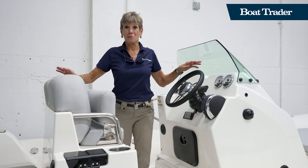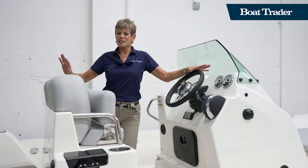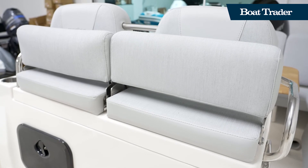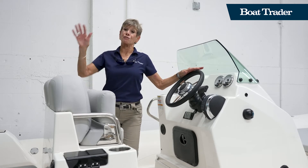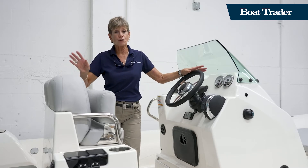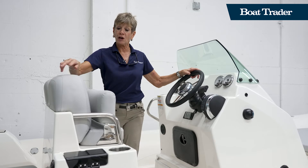Moving to the helm of the Zodiac Medline 7.5 meter — roughly 24 feet — the seating is water resistant and there's more storage everywhere. These bolster seats flip over and reveal a freshwater sink and cutting board, giving you a little entertainment area for serving food. There are cup holders and, since phones are an important part of everybody's boating lifestyle, there's a dedicated phone locker and USB charging ports both here and at the helm.